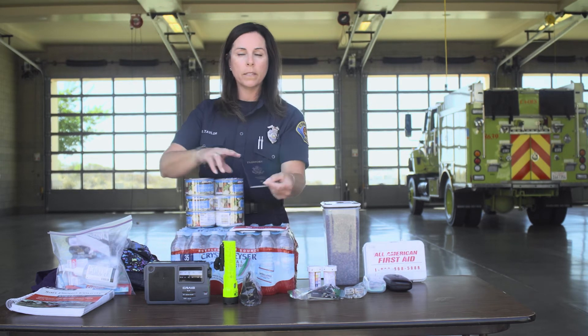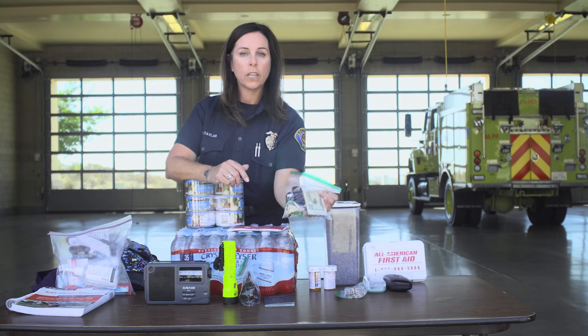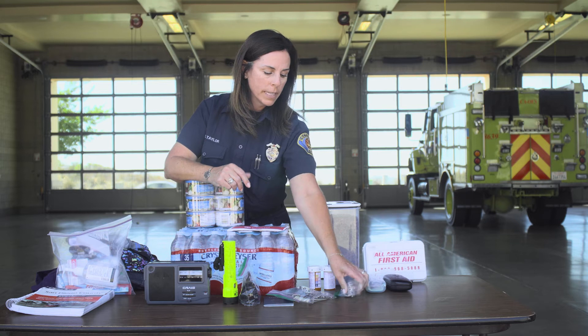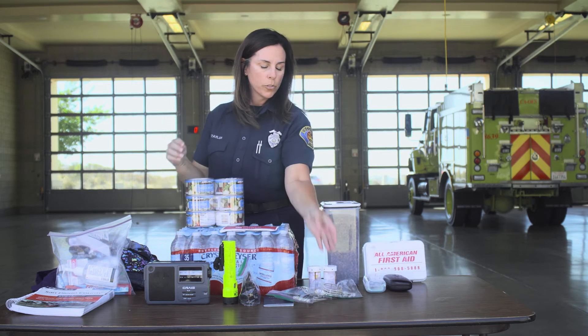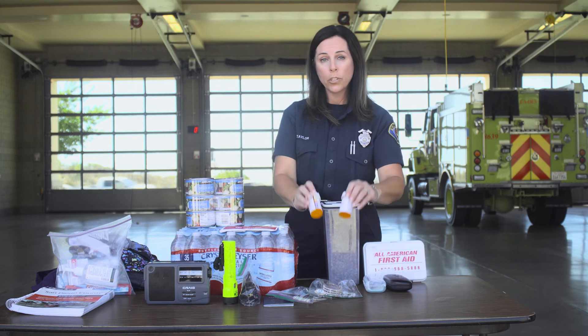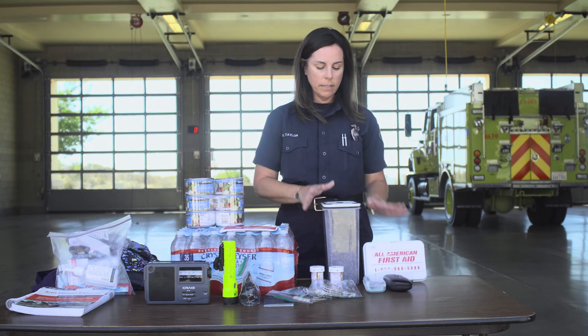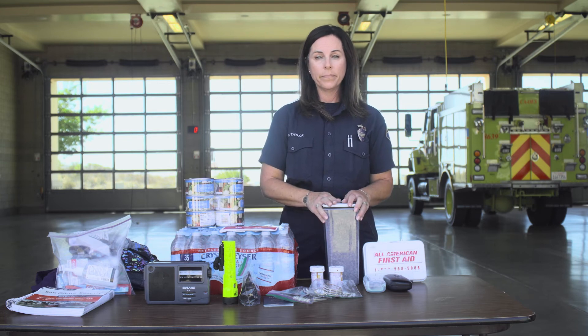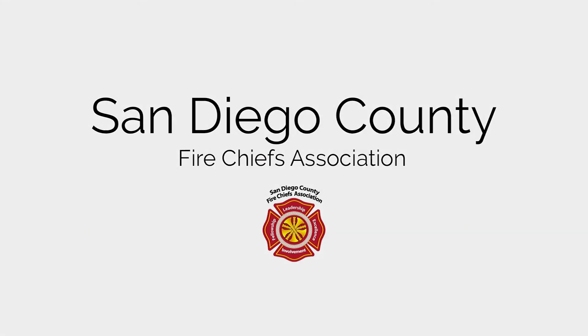Important documents such as passports, birth certificates, and marriage licenses, extra cash and keys, keepsakes such as photos and jewelry, prescription medications for you and your pets, extra eyeglasses, a first aid kit, and food for your pets. Visit readysandiego.org and your local fire department for more information.